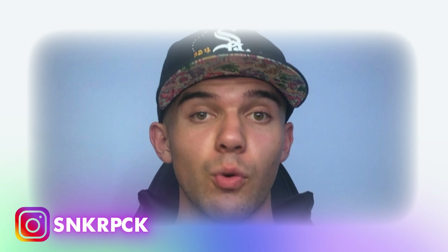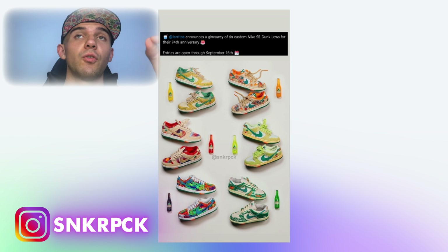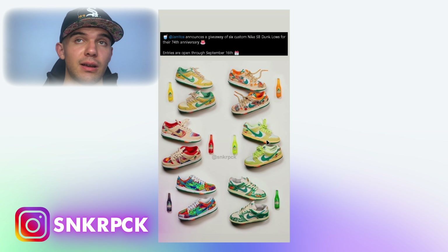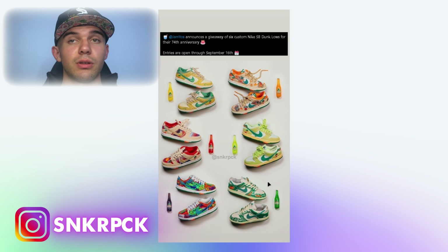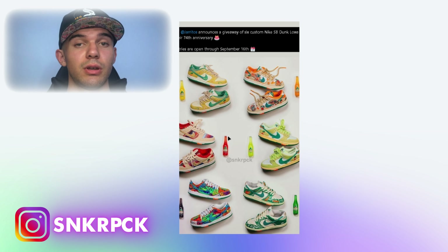The next one is actually a giveaway — and it's a pretty nice one. Jarritos announces a giveaway of six custom Nike SB Lows for their 74th anniversary. Entries are open through September 16, so we have a little more than two weeks to enter. There are six custom Nike SBs in collab with Jarritos: the one on the thumbnail, then red, sail or sand color, yellow, orange, green, and another green — basically one for every flavor of Jarritos.